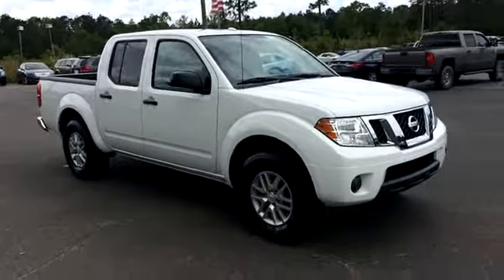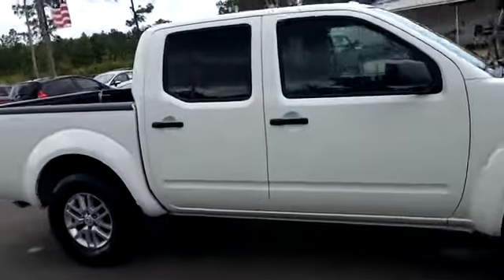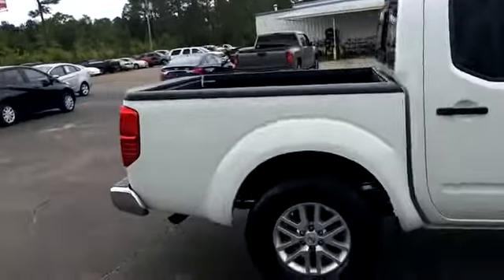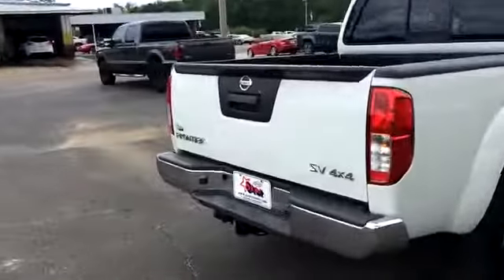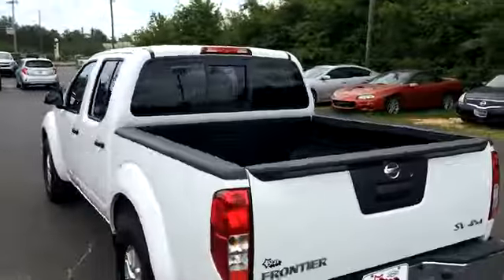Welcome to David's Dodge Chevrolet. Today we're looking at a 2016 Nissan Frontier — it's the crew cab with short bed, four-wheel drive SV model. It's got a tow hitch and looks like it has a drop-in bed liner as well.